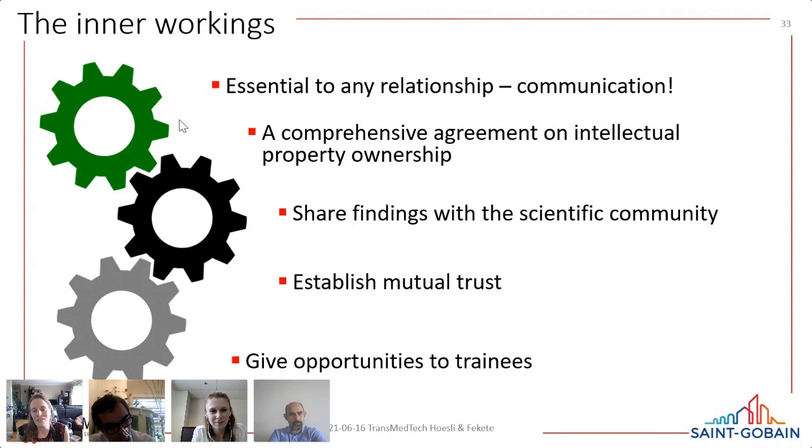We obviously begin each contract and project with a comprehensive agreement on intellectual property and expectations for trainee publications. Trainees can publish, but there are specific time spans during which the company will examine results for IP. It's very important that both my side and the trainees clearly understand the terms of those agreements from the outset.